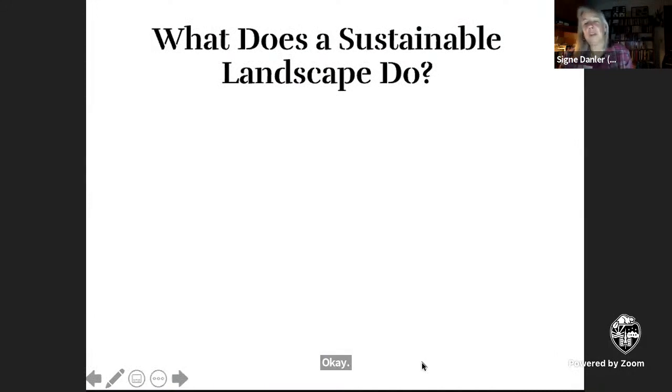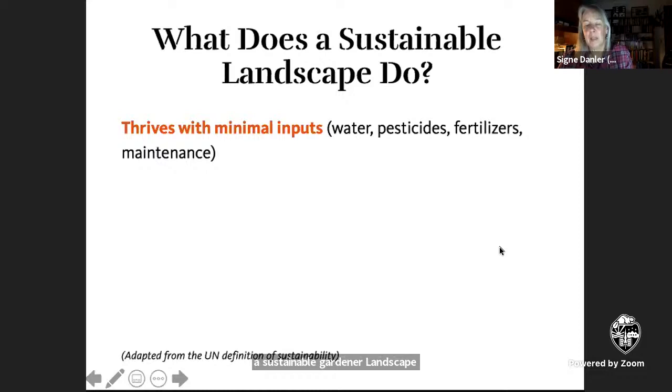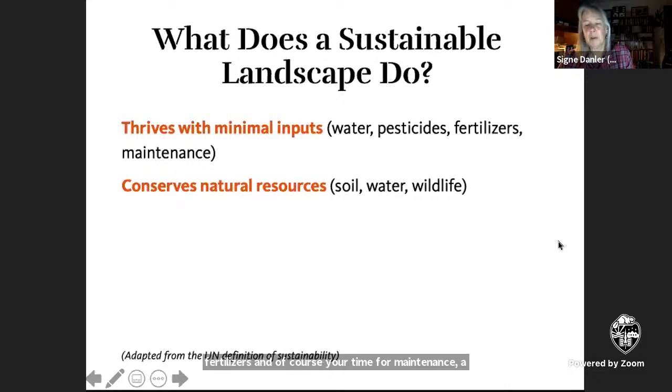Any design project needs targets and goals. In order to design a sustainable landscape or garden, first you need to know what you want it to do. A sustainable garden, to one degree or another, doesn't need a lot of inputs of water, pesticides, or fertilizers — and of course your time for maintenance. A sustainable garden can actually conserve rather than waste water, soil, and even the wildlife that can inhabit it.